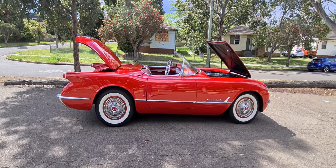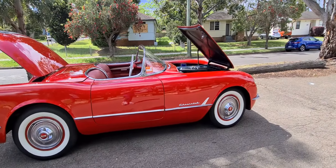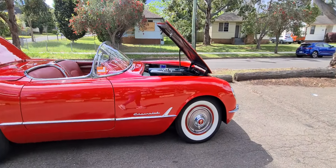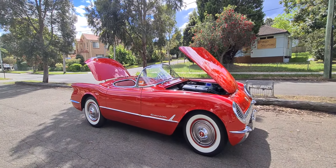Ladies and gentlemen, it's Richard Simons here at the Old Timer Centre in Rydalmere. And this is one of the most stunning, beautiful Chevys that we've had — a Chevrolet Corvette from 1954.